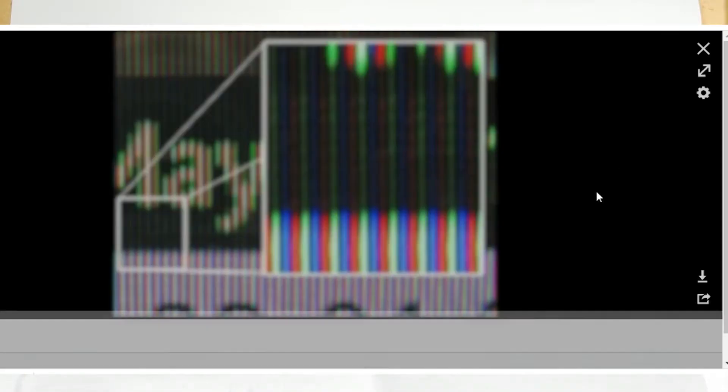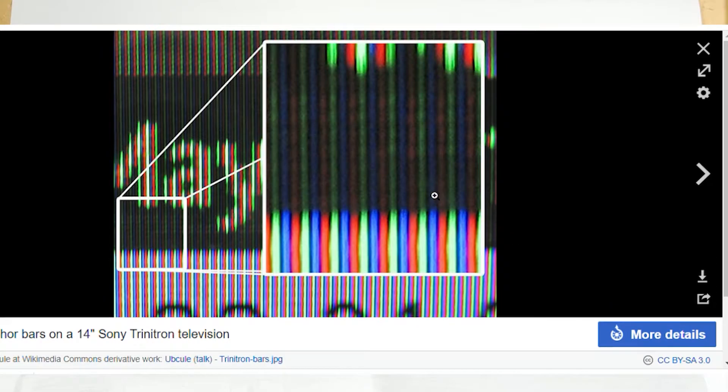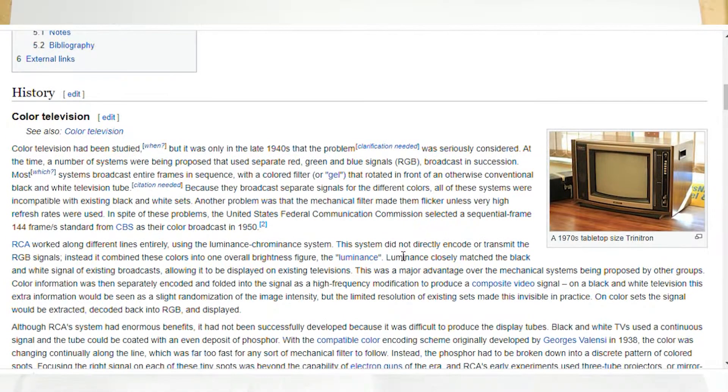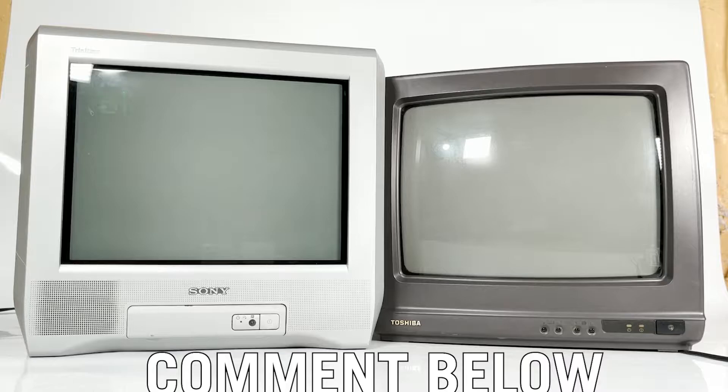Little did I know that because Trinitron monitors are vertically flat, they actually have less image distortion and less glare than most other monitors. And actually, in my completely unprofessional opinion, the flat screen on the left actually makes it look larger than the bubble on the right.